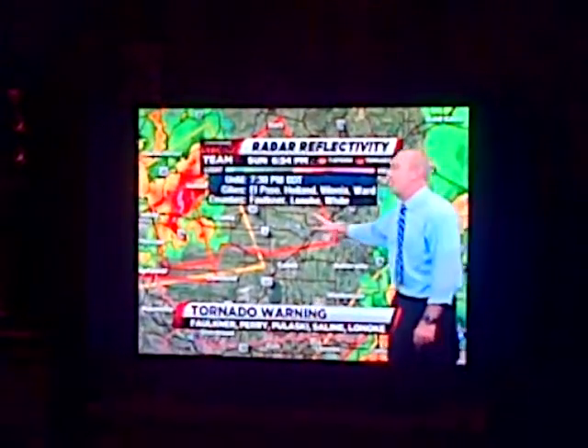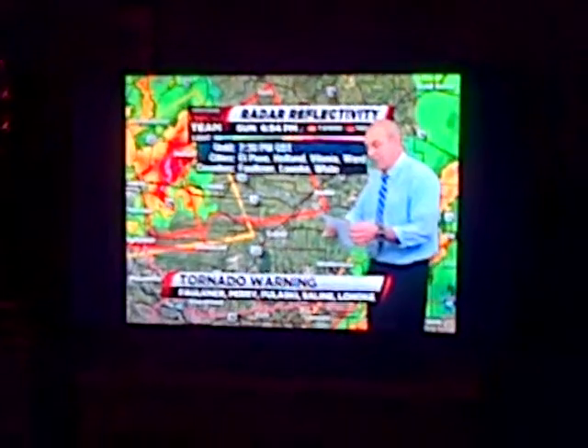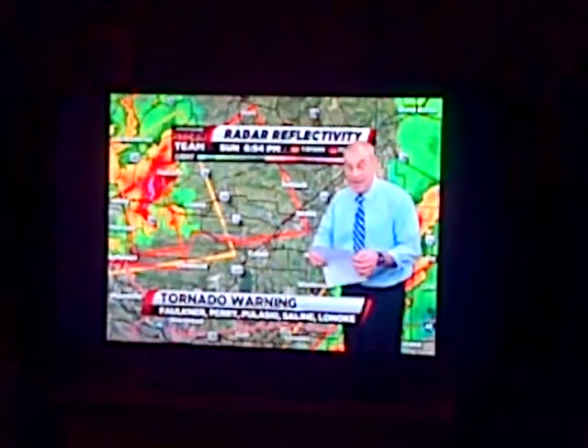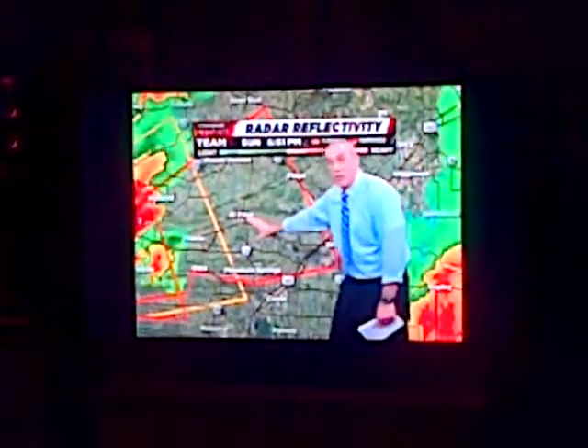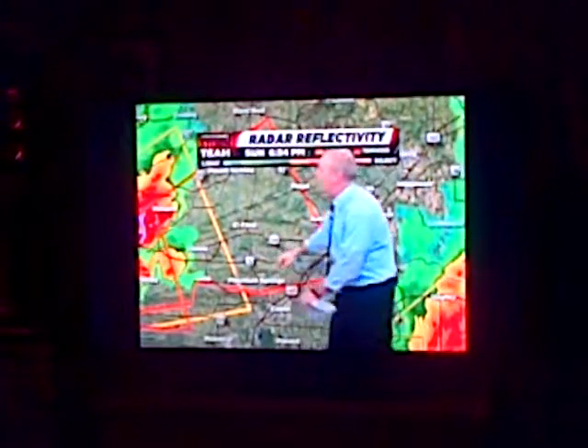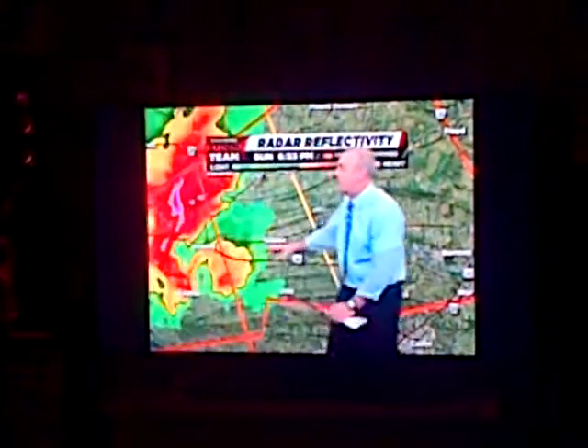That new tornado warning is in effect until 7:30, including the cities of El Paso, Holland, Vilonia, and Ward. Let me read the text from the National Weather Service. Tornado warning now in effect for northeast Prairie County as well. The new tornado warning until 7:30 covers Vilonia, Otto, Mountain Springs, El Paso, and out to the Floyd area. Confirmed tornado a short time ago just to the east of Conway, crossing Highway 64.